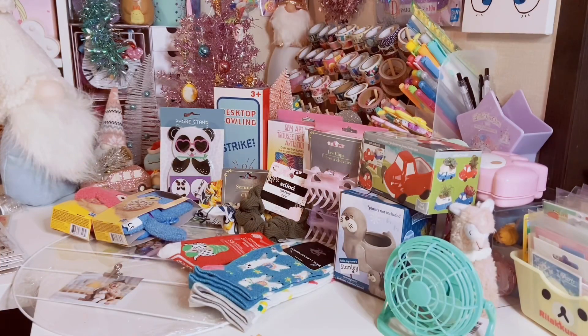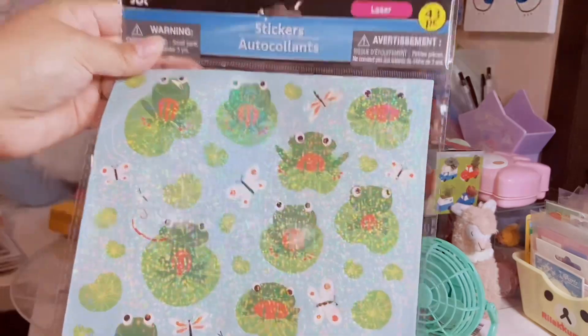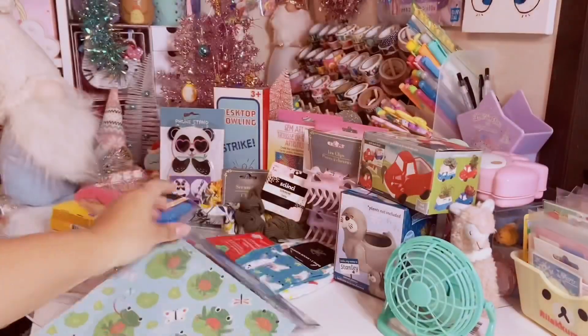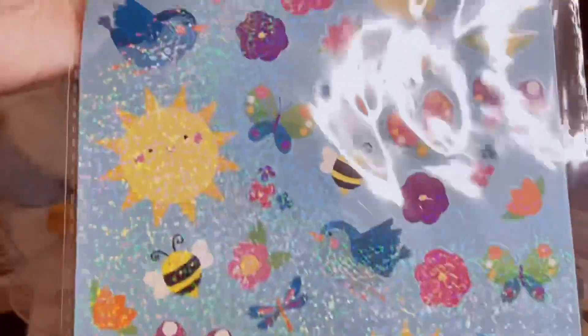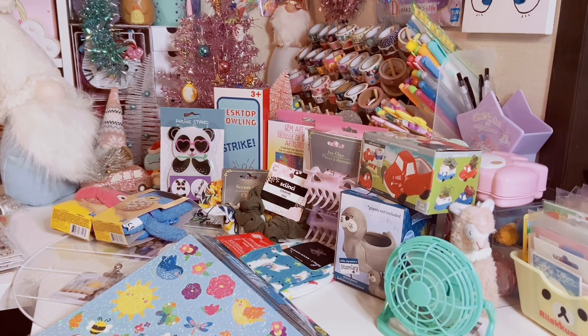Now moving on to the stationery portion of this haul, which is the majority of the items. I did find some new stickers, of course. So these are the Jot laser stickers — this one has 43 and it has all these adorable little frogs sitting on lily pads with white butterflies and dragonflies, which is really cute. And then the next one comes with 41 pieces and this one is very springtime — all the colorful flowers and butterflies and the cute little birds. I love that little sun there. Really adorable. I know some places like Ross are already putting out Valentine's Day decor and even some springtime decor, which is making me very nervous. Y'all need to calm down for a second.